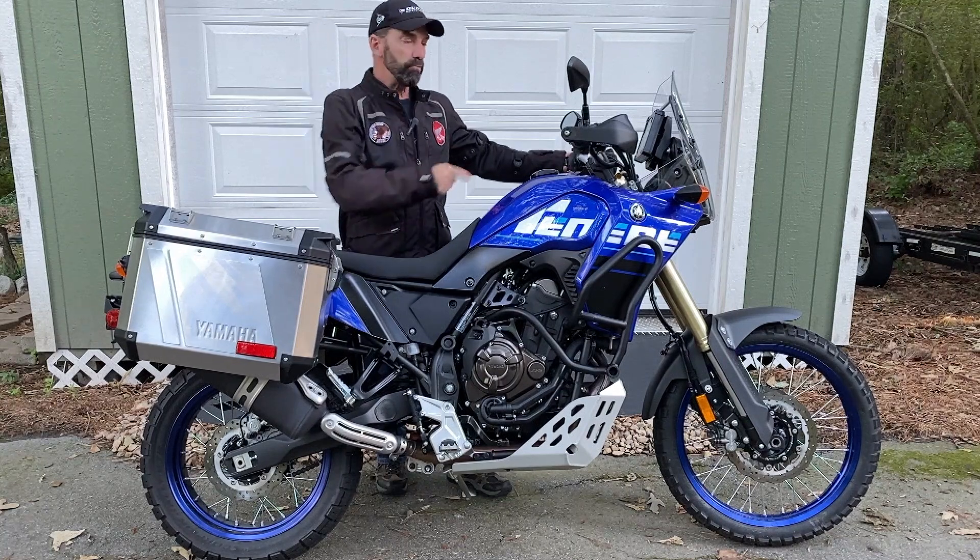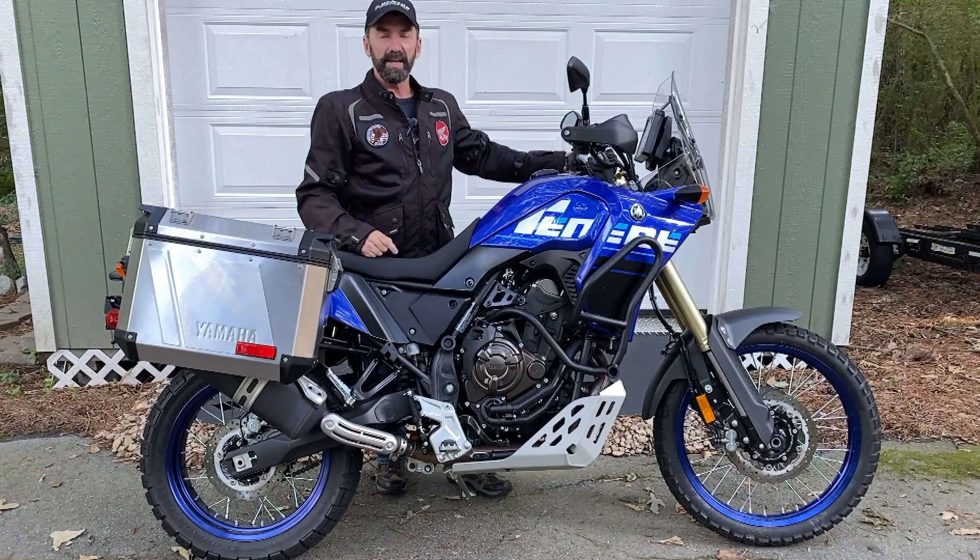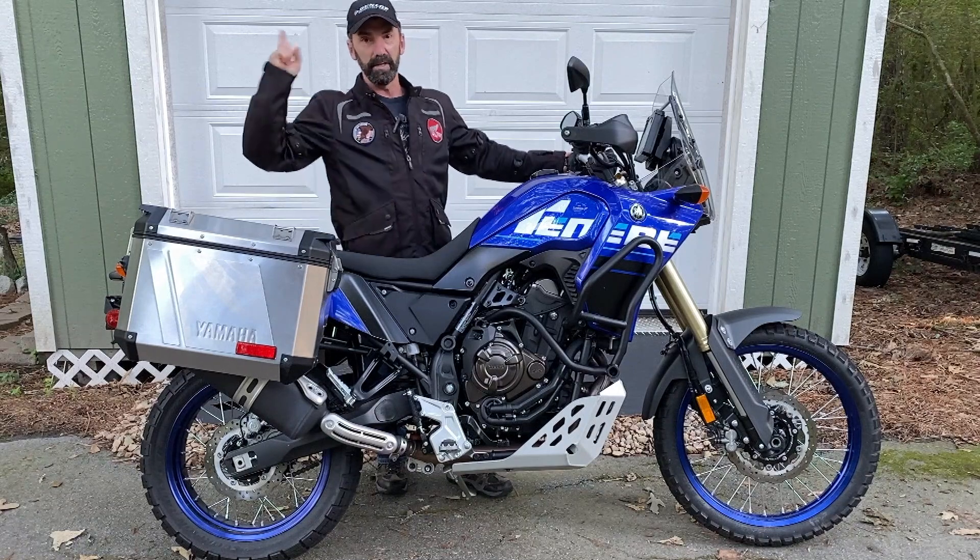On this episode of Road Dirt, we road trip a 2022 Yamaha Tenere 700. Stay tuned.